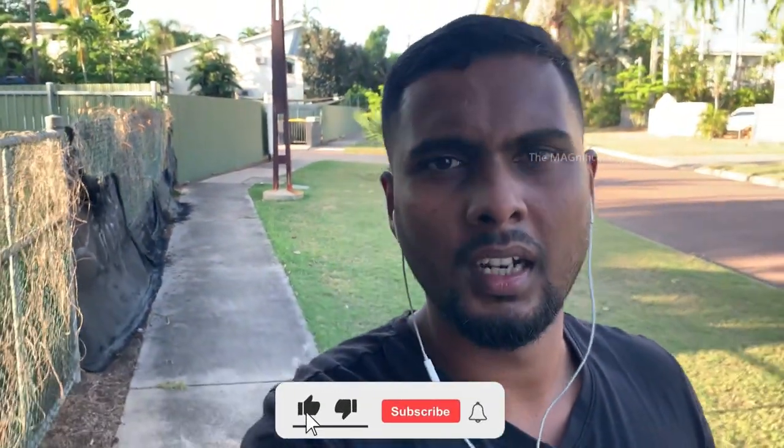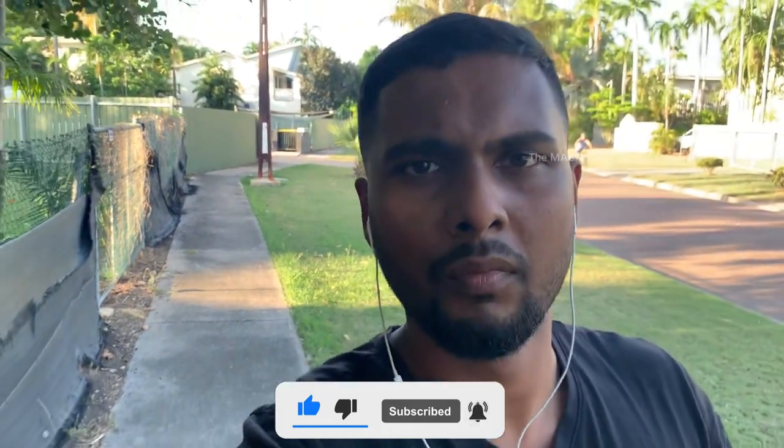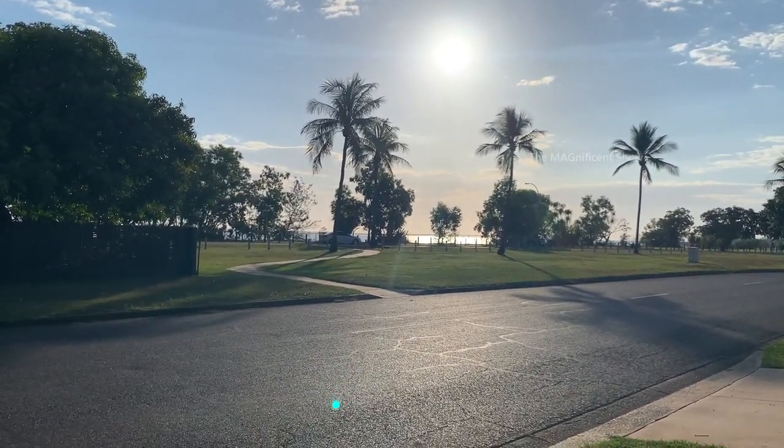Good day guys, my name is Mahalan and welcome back to my channel. In today's video I am going to take you all to one of the famous beaches in Darwin, Australia. The name of this beach is East Point Beach and it is situated in a reserve called East Point Reserve. The time is nearly 5:30 now and I am on my way to the beach. Please consider subscribing to my channel and hit the bell icon. Without further delay, let's go to the beach — we are almost near, just a couple of minutes walk in that direction.